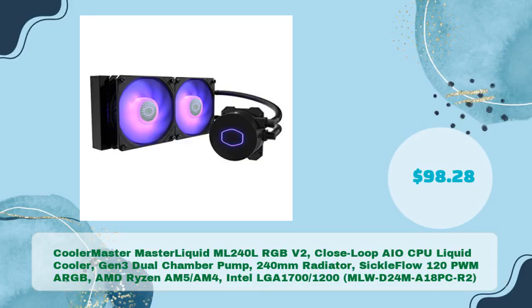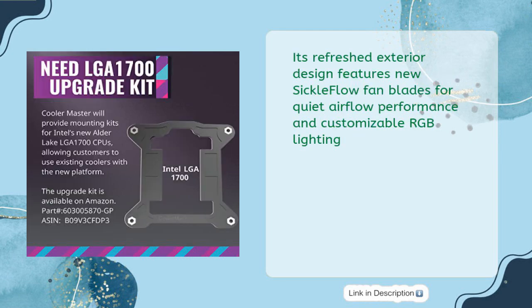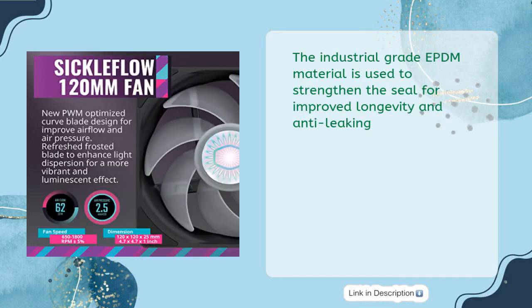The Cooler Master MasterLiquid ML240L RGB V2 is a closed-loop AIO CPU liquid cooler featuring a 13th-generation dual-chamber pump for improved cooling performance. Its refreshed exterior design features new Sickle Flow fan blades for quiet airflow performance and customizable RGB lighting. The industrial-grade EPDM material is used to strengthen the seal for improved longevity and anti-leaking.